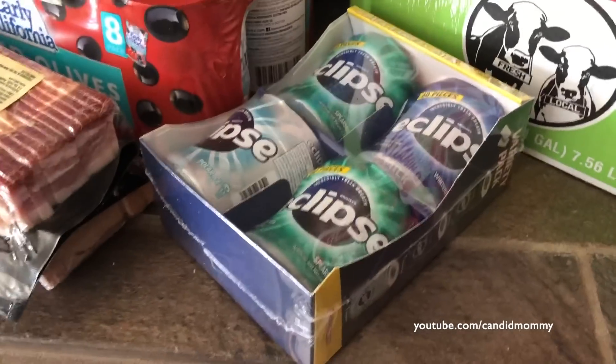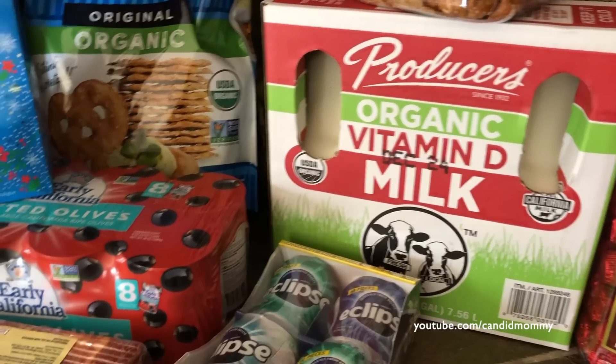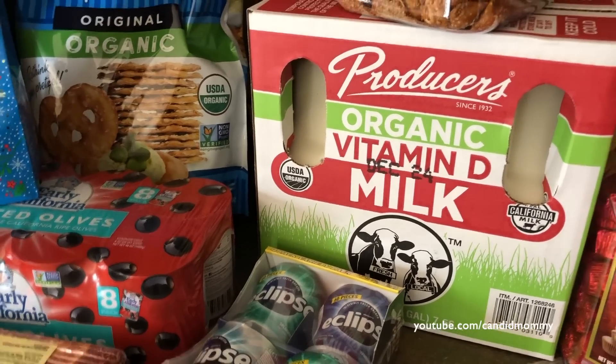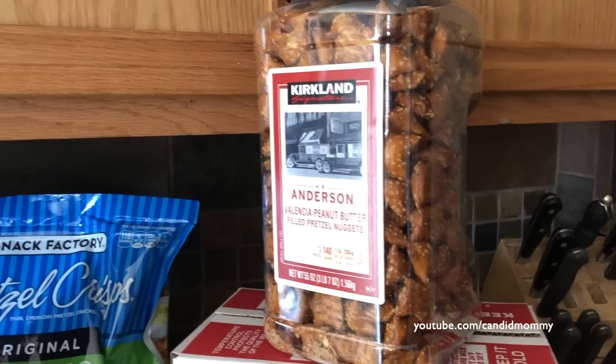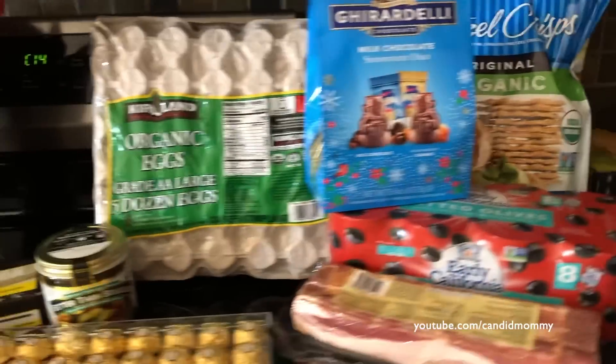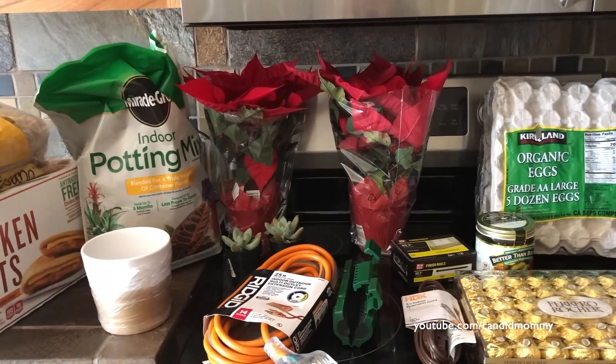And then a little bit before gum, more gift chocolate milk. I figure with Christmas coming up, eggnog - we'll see. And peanut butter pretzels. So that's what I got today at Costco and Home Depot. Fun haul.